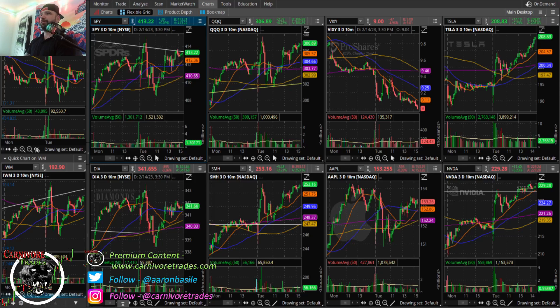Welcome back to another episode of Carnivore Trades. Today is Tuesday, February 14th, 2023. If you're not doing so already, please give me a thumbs up, like, comment, subscribe to the channel. Come find me on carnivoretrades.com for swing trading alerts and analysis, or just to leave me a Valentine's Day card. Love you all. Let's get into the market.